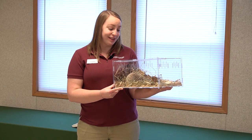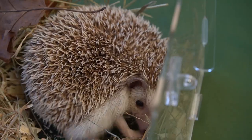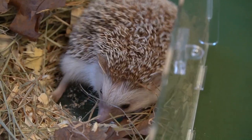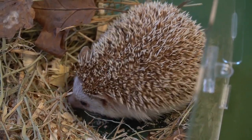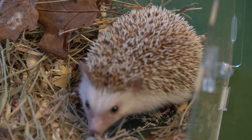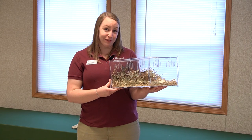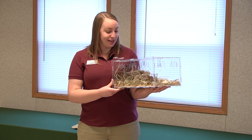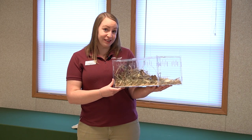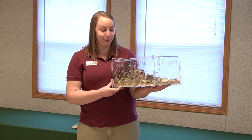Hedgehogs can not only protect themselves by curling up into a ball, they also do something called anointing. Anointing is when hedgehogs find something really stinky — like maybe a dead animal — or they can even mix poop with a foamy spit that they make, roll in it, and cover themselves in it so they smell really, really bad. So even if an animal decides they want to brave those spines, they're typically not going to want to eat something that smells terrible too.